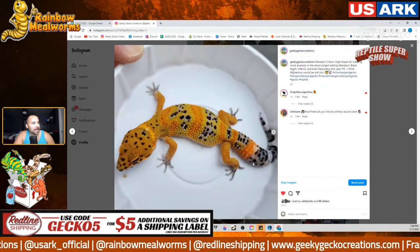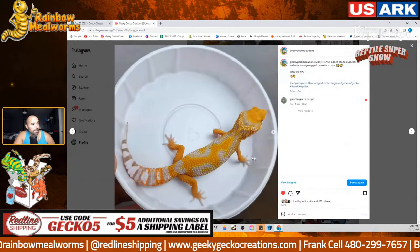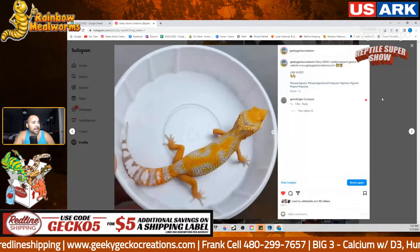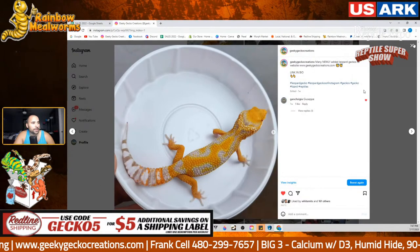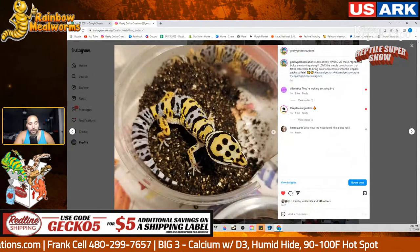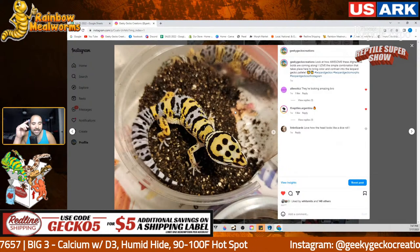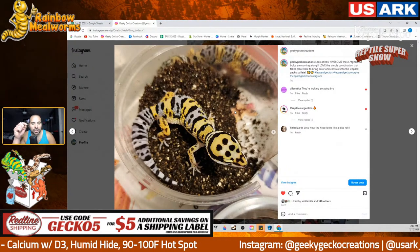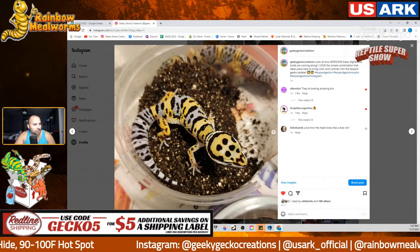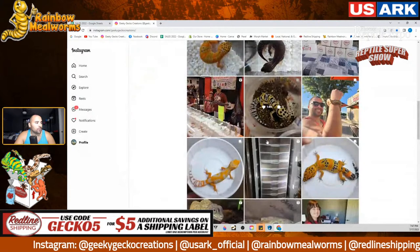Take a look at this — this is a mandarin inferno, a Tremper albino mandarin inferno. This one is up on the website right now for only $200 and it's already a subadult. One of my favorite projects right now is the Afghanicus Bold Project — it creates some of the most interesting contrast between the banding, the striping, the head stamp, the nose band.